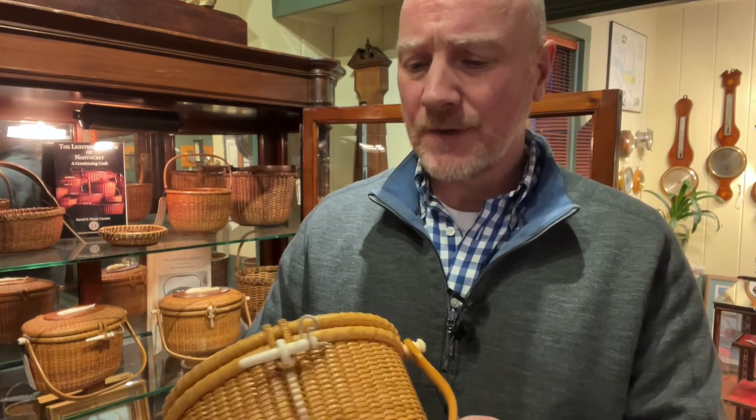One of the things people often ask me about in antique baskets, they just want to make sure that their phone fits into it and their lipstick and their keys. This one does fit an iPhone, the largest iPhone. A beautiful basket.